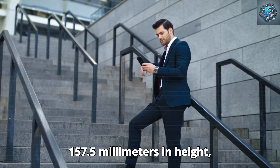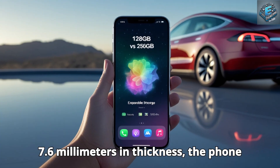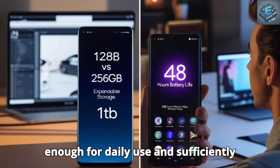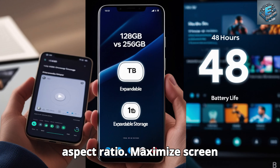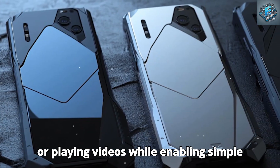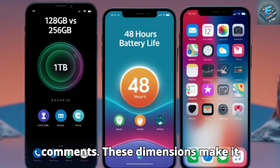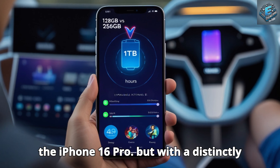Measuring 157.5mm in height, 73.6mm in width, and 7.6mm in thickness, the phone is made to fit comfortably in the hand. Its estimated 180g weight gives it a balanced feel, making it both light enough for daily use and sufficiently substantial to convey quality. The 20:9 aspect ratio maximizes screen real estate for activities like browsing or playing videos while enabling simple one-handed operation. These dimensions make it comparable to flagship smartphones like the iPhone 16 Pro, but with a distinctly Tesla flair.